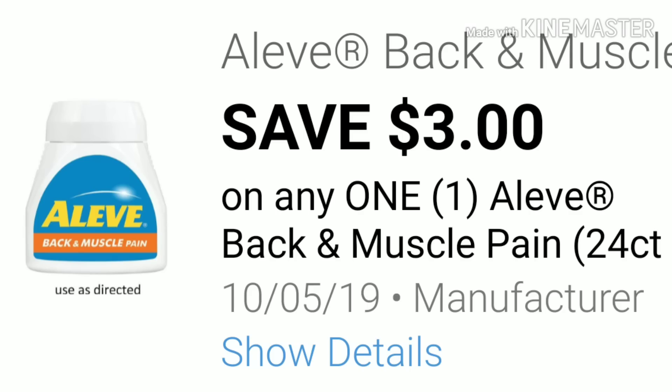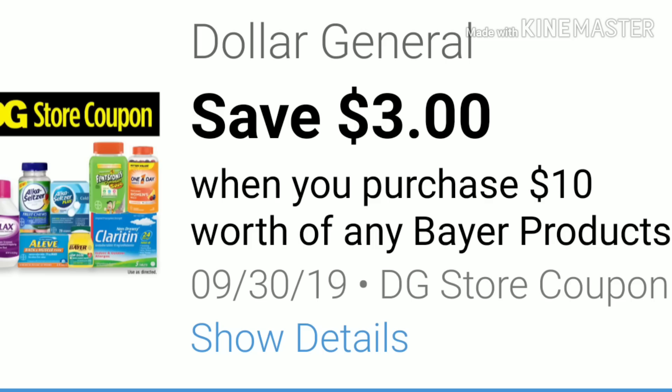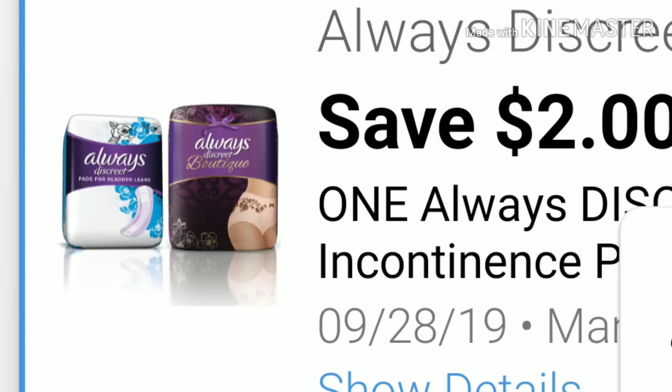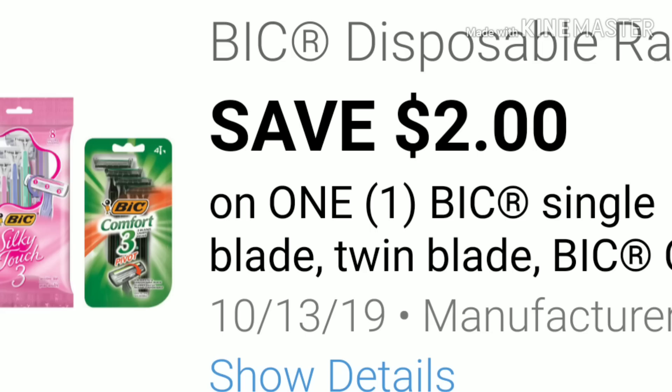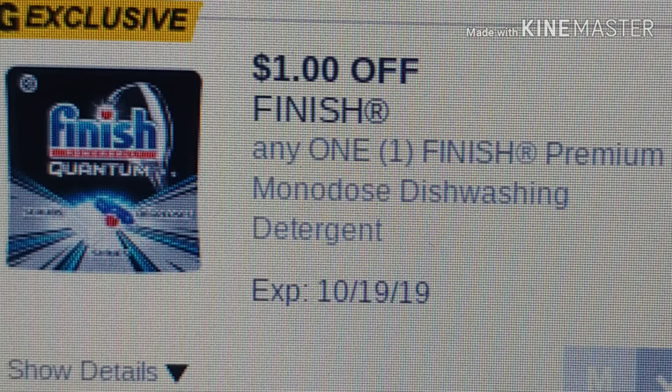You'll pick up your Aleve back and muscle pain 24 count for $3.75, and your Aleve 50 count for $6.25. Don't forget to clip that Bear coupon for $3 when you spend $10. You'll pick up your Schick razors for $4, your discreet liners for $3, your Bic razors for $3.25, your Gain sheets 34 count for $2, the Finish tabs in the dollar aisle for $1 — I only included the dollar digital on this because a lot of us did not get the $2 exclusive.